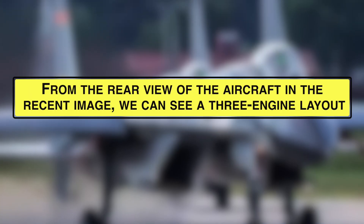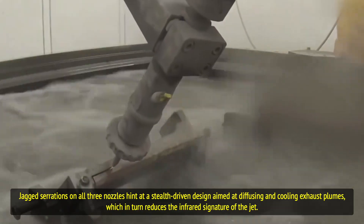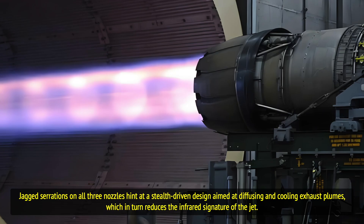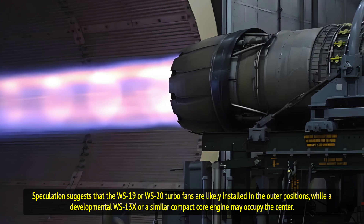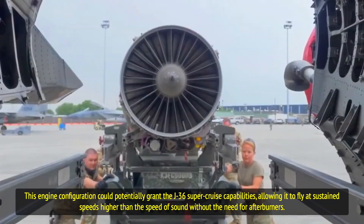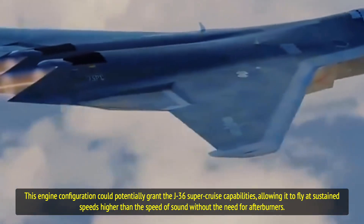From the rear view of the aircraft in the recent image, we can see a three-engine layout, with a smaller central nozzle flanked by two larger, partially shrouded exhausts. Jagged serrations on all three nozzles hint at a stealth-driven design aimed at diffusing and cooling exhaust plumes, which reduces the infrared signature of the jet. Speculation suggests that WS-19 or WS-20 turbofans are likely installed in the outer positions, while a developmental WS-13X or similar compact core engine may occupy the center — a configuration that could potentially grant the J-36 supercruise capabilities.